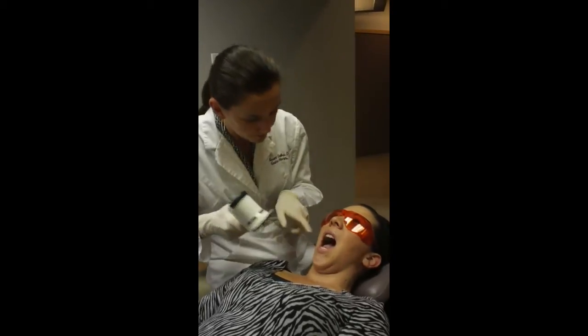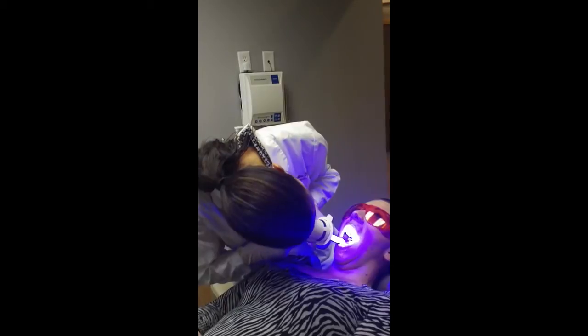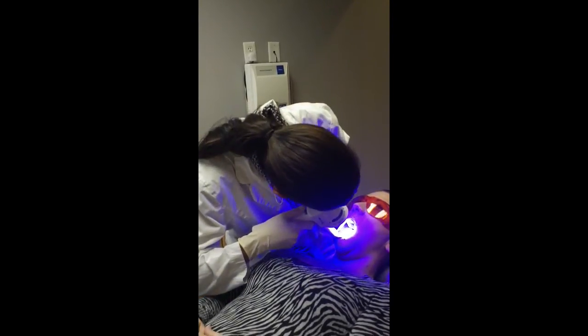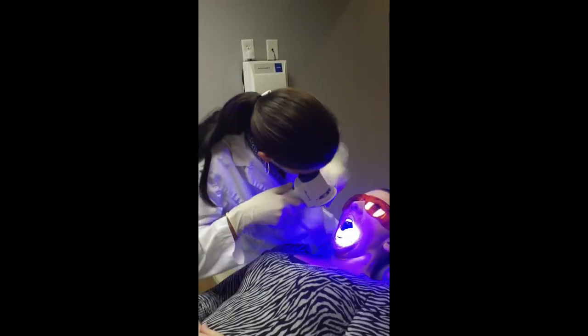Go ahead and open. So I'm just looking at all of the tissues inside of the mouth.